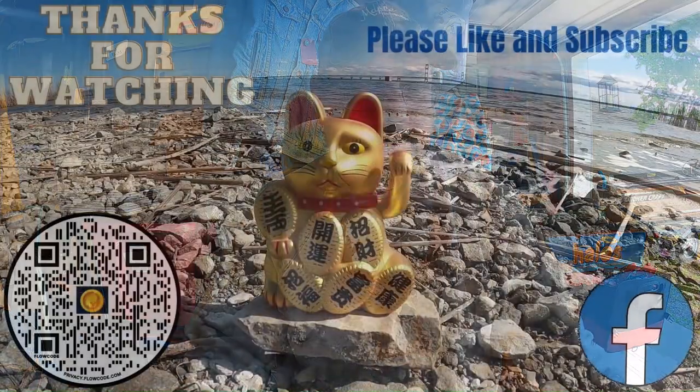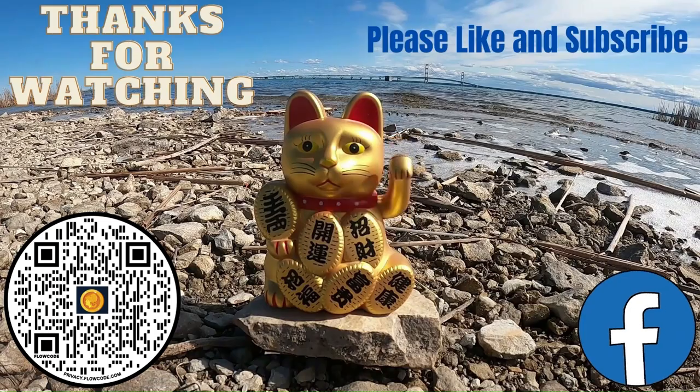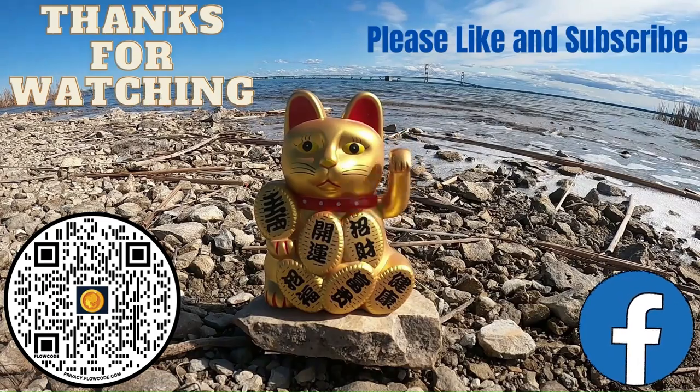Thanks for watching. Please like and subscribe to this channel and check out my other content — I have lots of shorts and some longer videos. Also check me out at the Podunk Picker Facebook page. Thank you again for your support — love everybody, thank you!